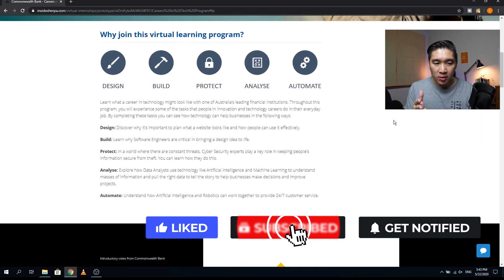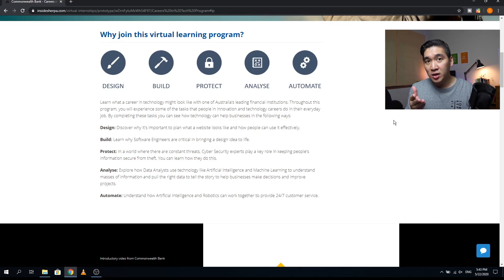In this virtual experience program, you will be learning about the various roles that technology has on businesses. There are five aspects: first is Design, about website development and planning; second is Build, exploring what it's like to be a software engineer bringing ideas to life; third is Protect, looking at how cyber security experts secure information from theft; fourth is Analyze, exploring how data analysts and scientists use machine learning to make sense of big data and drive business decisions; and fifth is Automate, learning how AI and robotics can work together to provide 24/7 customer service support.